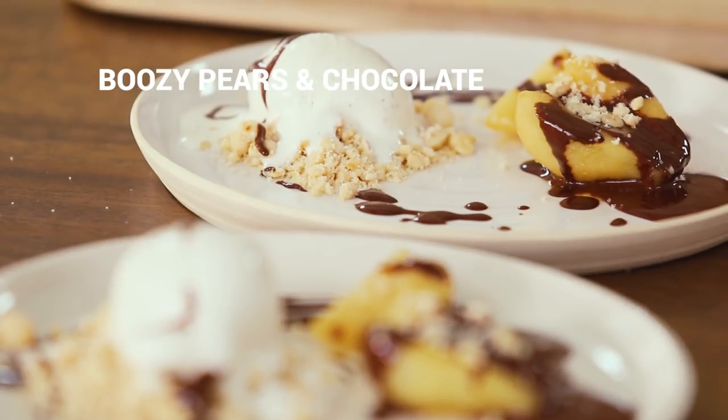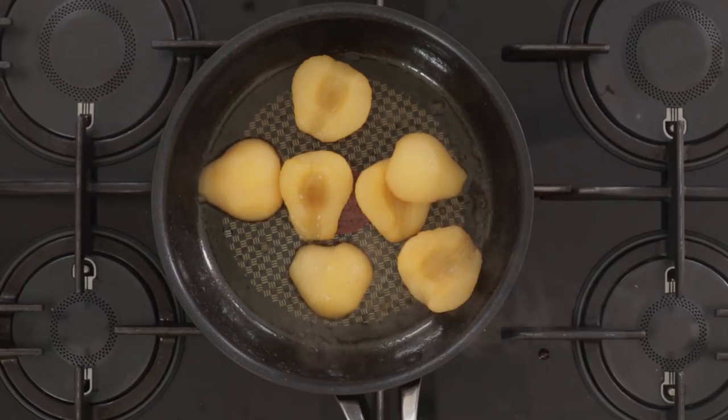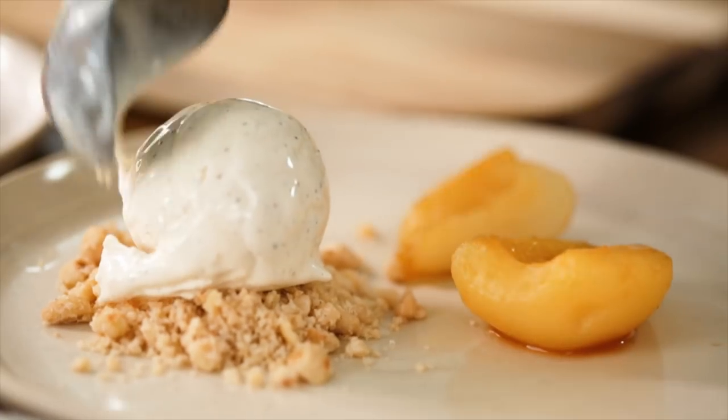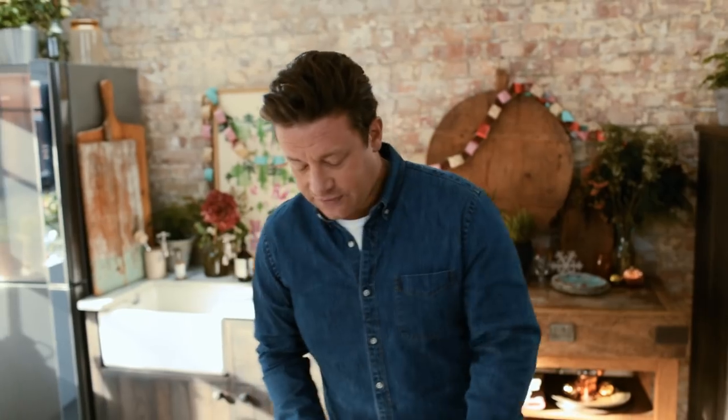Boozy chocolate pears with vanilla ice cream and nuts — happy days! We are going to make the most delicious dessert that's quick and easy, using five ingredients that work really, really hard. This is a dessert you can make if people turn up and you've got nothing planned. It's a texture and flavour extravaganza: crunchy bits of nuts, warm pears, silky soft melting ice cream that's cold, hot sauce — gorgeous. This is from my new book, Quick and Easy Five Ingredient Food.